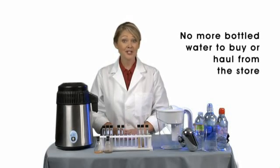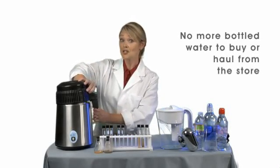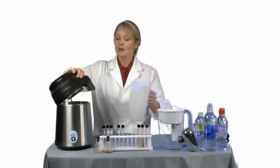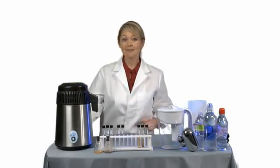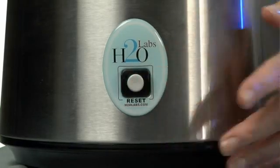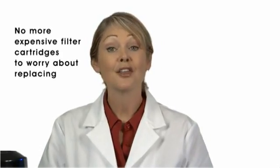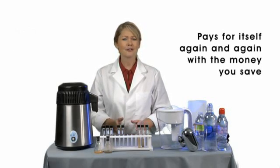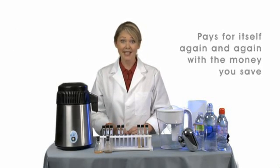When you're ready to make water with the H2O Labs Home Water System, just remove the top and fill it with a pitcher or your sink faucet. Replace the top, plug it in, and push a single button to start. That's all there is to it. There is no installation required. It automatically shuts off after a full gallon of the purest water you've ever had is made.